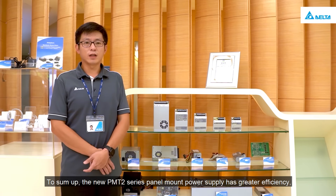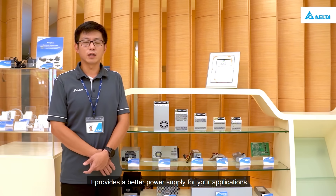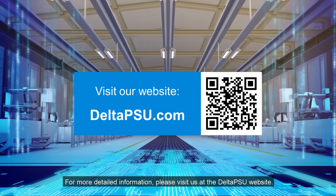To sum up, the new PMT2 series panel mount power supply has greater efficiency, smaller size, wider operating temperature, better environment resistance, enhanced performance, and comprehensive voltage selection — providing a better power supply for your applications. For more detailed information, please visit us at the Delta PSU website.